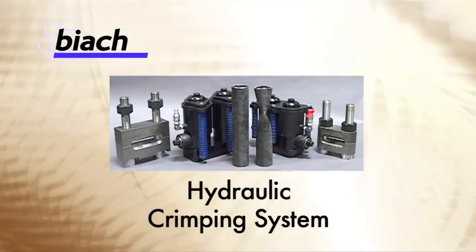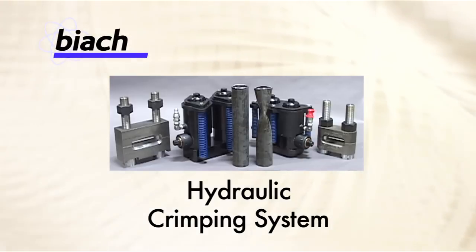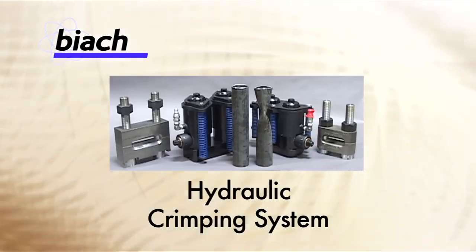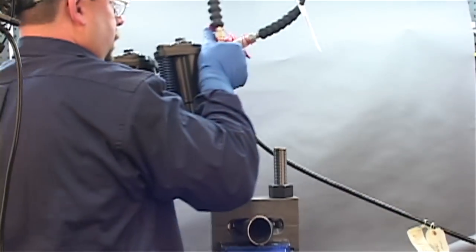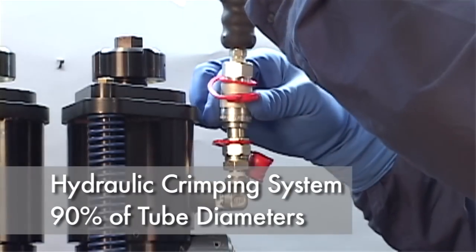Presenting Biak's Hydraulic Crimping System, used to safely crimp off damaged tubes in reformers and similar equipment. This unique crimper system is used as standby equipment in petrochemical plants around the world.